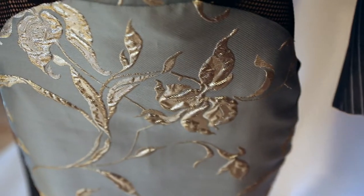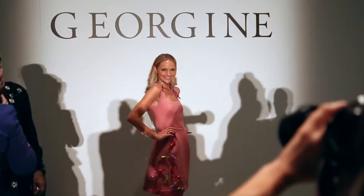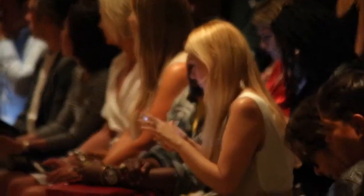The Georgine woman is unapologetic, very international and confident. She loves fashion — she's trendy, but she's not trend-driven. She loves beautiful clothing and quality.